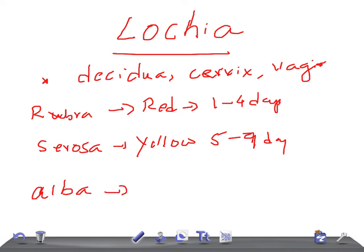Then we have lochia alba — alba means white, so it is pale white. It lasts from day 10 to 15. It contains plenty of decidual cells, cholesterol crystals, epithelial cells, microorganisms, and leucocytes. These are the components of lochia alba.